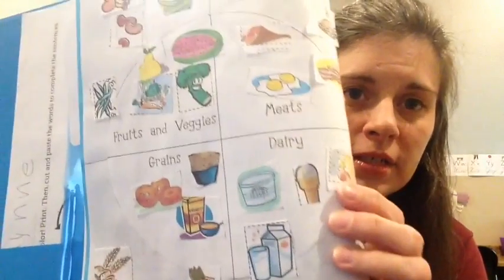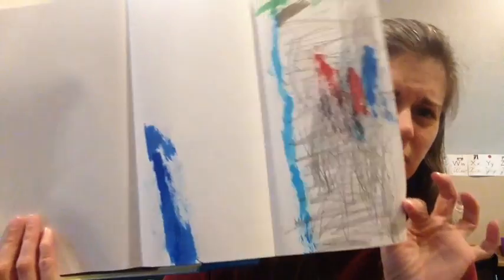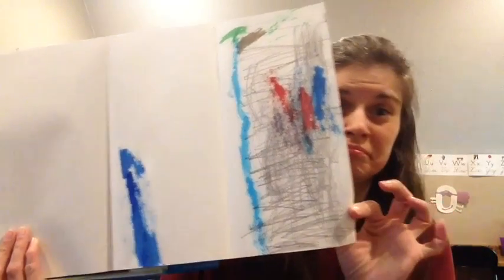We talked about different food groups and they cut pictures out and glued them down. Then we did our painting — it was supposed to be a street scene. I don't think any of them really understood that assignment, so it became more abstract art. That was everything in Elin's binder.